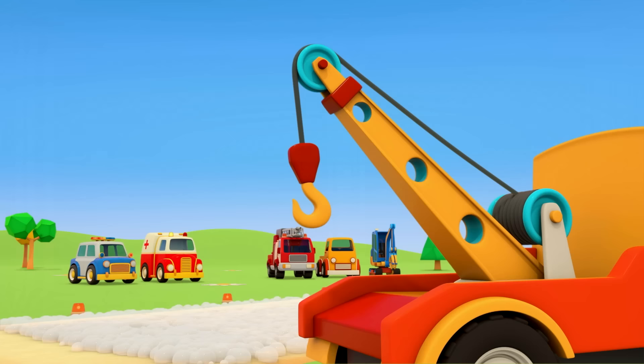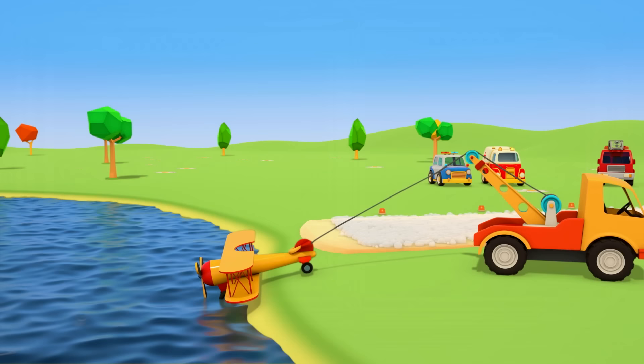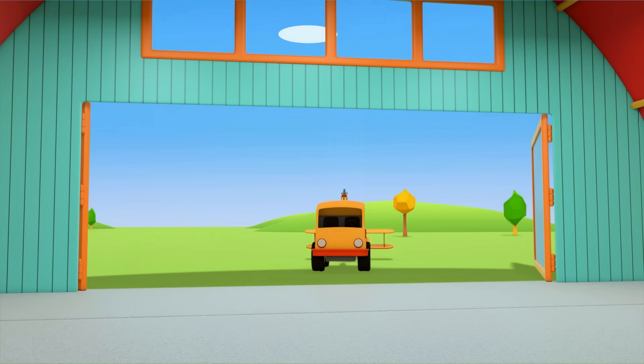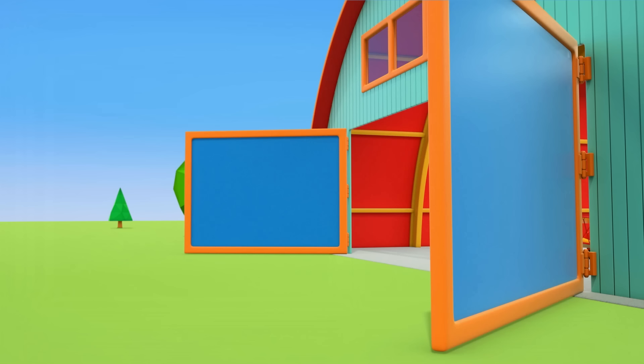Which car can get the plane out of the lake? The tow truck, of course. He's grabbed the plane with his hook. And has dragged him out of the water. This is a hangar where mechanics will fix the plane. Thank you, tow truck.